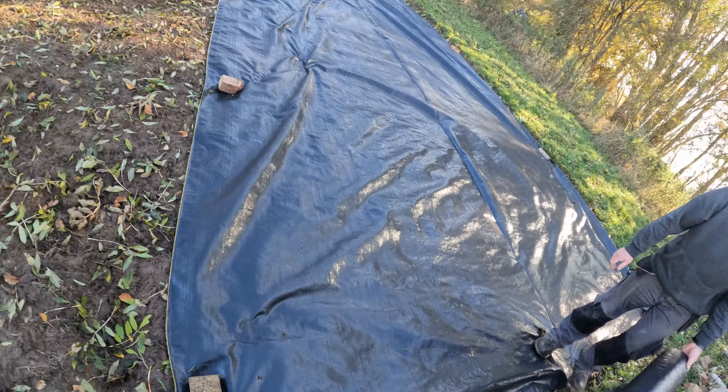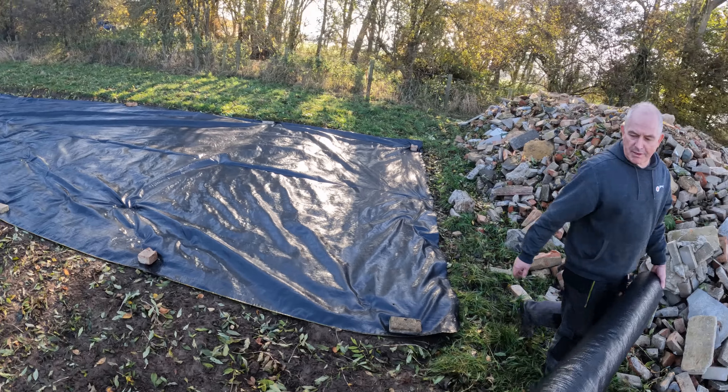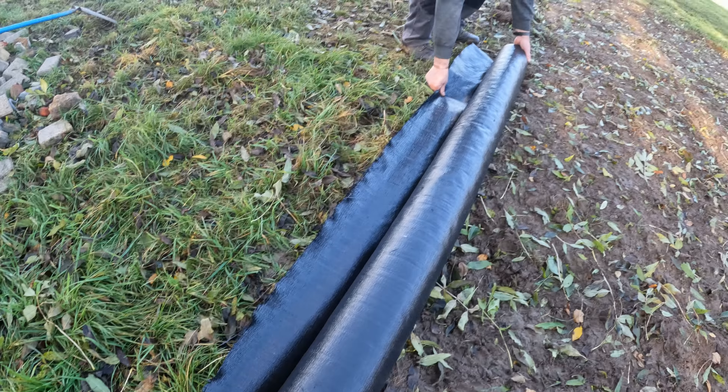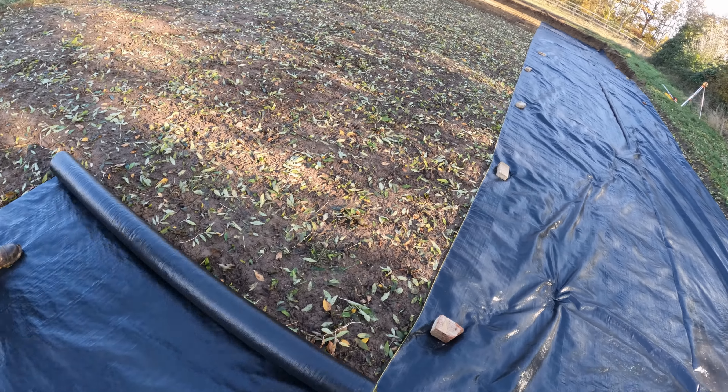Six inches of concrete, yeah? We're going to have to get some more to ram, aren't we? No, this will last. This isn't going to do it. No faith.